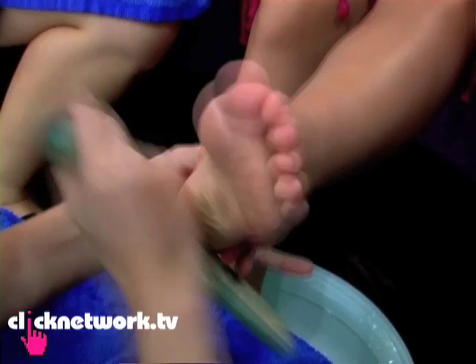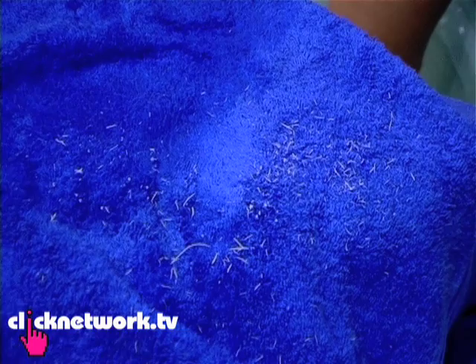I'm getting my feet filed and it gets rid of all the dead skin. It's very thick. Are those all my dead skin? I've never seen that before in all my nail-doing days.